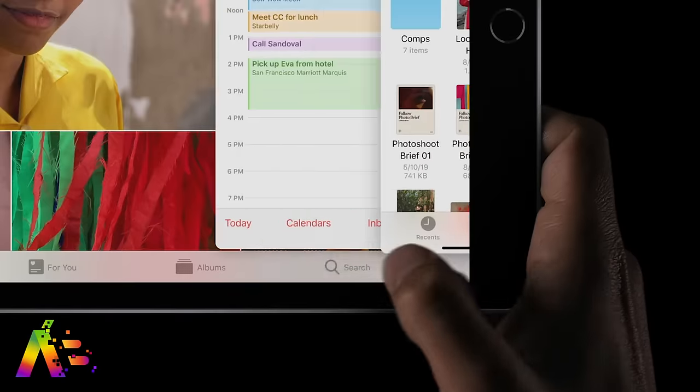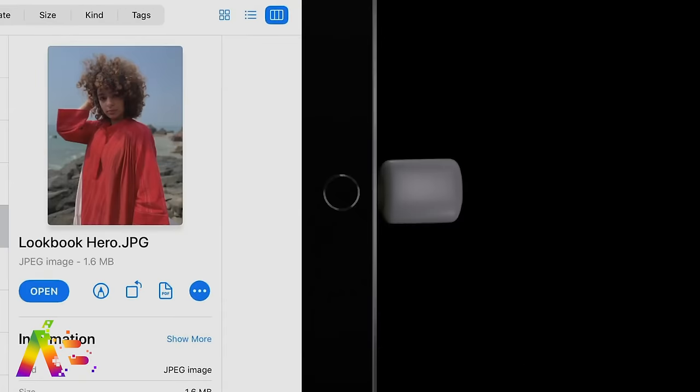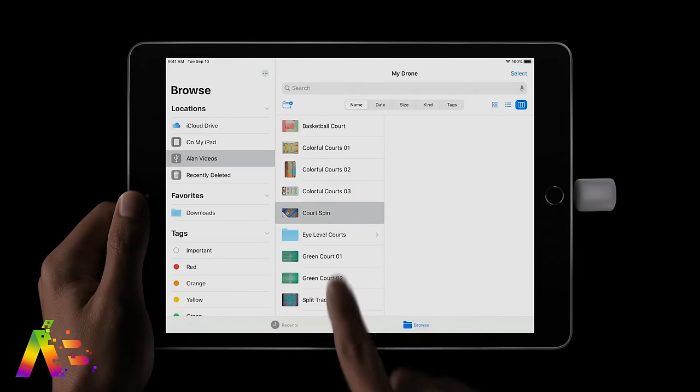I'm also in love with the new iPadOS. I almost have to get used to all the multitasking it can do — split screen for the same app, plus a group of floating apps on top of all that. You can just do so much more, but we'll see how much I actually end up using it long term.